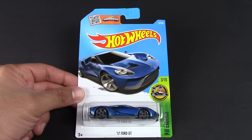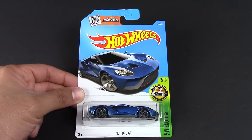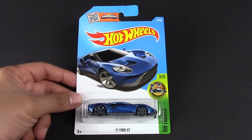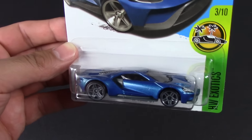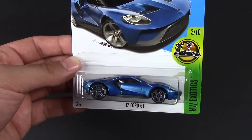What's up hot wheelers! Today we have a very special one for you. This is one that a lot of you guys have been asking for in the comments of my videos — where is the 2017 Ford GT? I finally got one. I ordered one about a week or two ago, it's been in shipment and it finally showed up. So here it is.